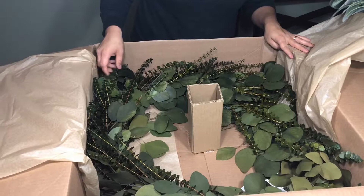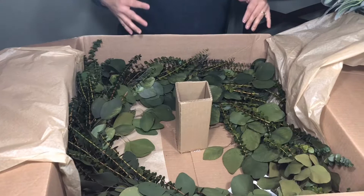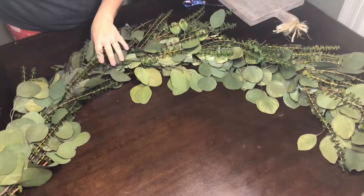I'm so excited. I'm gonna go ahead and link their website down below the video in case you guys want to take a look at it and see what they have. Now I'm gonna take them out so you can get a better look at them. This is the garland.